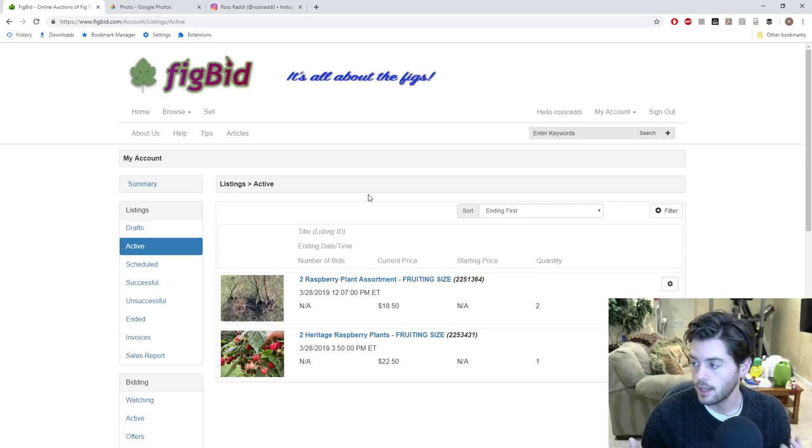These are just the current listings I have active. If you want to go to the FigBid listings, go down to the description of this video — you can very easily get to this particular page. I'll show you all the listings I have available. Right now we have some raspberry plants for sale. We had moved a lot of the raspberry plants around, put them in a different location, and in doing that I was able to get some nice healthy suckers.